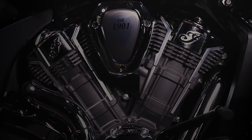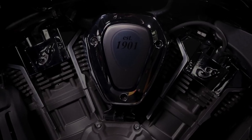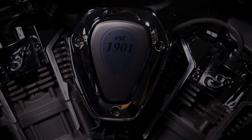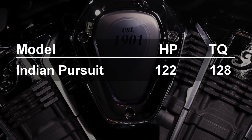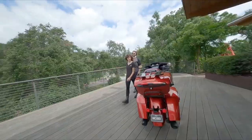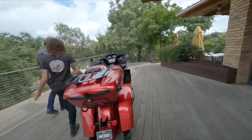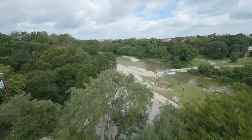Two: Engine. Powered by the same Power Plus engine as the Challenger, this 108 cubic inch liquid-cooled V-twin has overhead camshafts and four valves per cylinder. It puts out 122 horsepower and 128 foot-pounds of torque, and comes with hydraulic valve lash adjusters as well as hydraulic camshaft chain adjusters. You'll find this motor easy to maintain and very reliable. We also get a six-speed transmission and belt final drive.